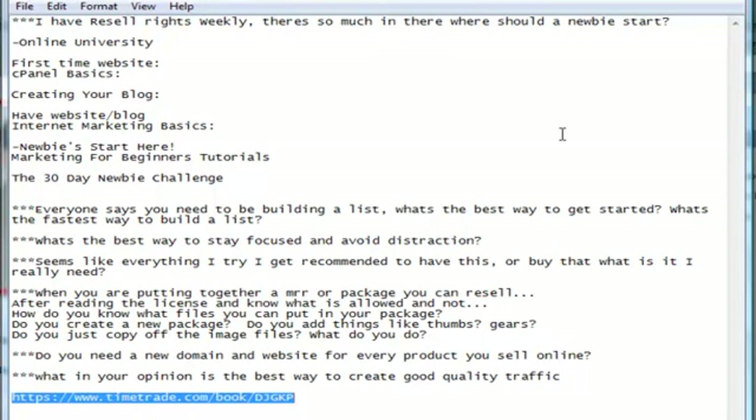As for the fastest way to build a list — paid traffic is the fastest way. Whether that's solo ads, where you pay somebody per click to send out a solo ad for you, or Facebook advertising leading to a squeeze page — those are the two fastest ways to build a list. You can also use free traffic, but I'd throw in a third option: doing a WSO on a free product that you offer to get people to sign up to your list.